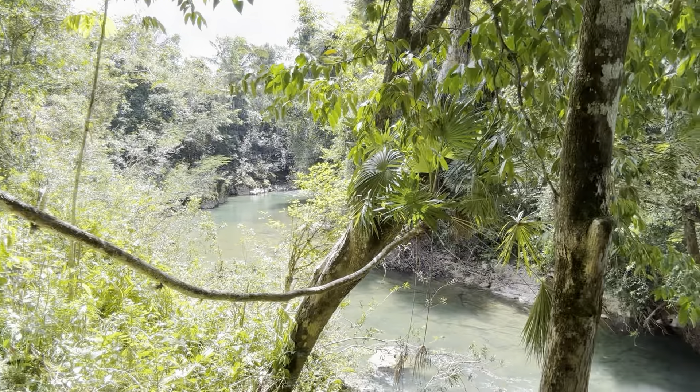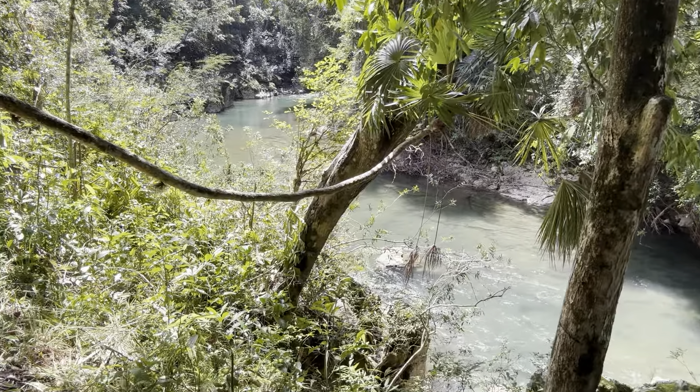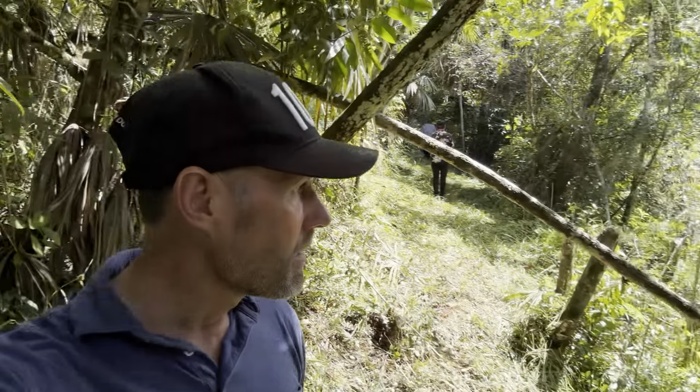Hey guys, Dennis Kay here. You're used to seeing me in front of the beachfront or at Secret Beach in San Pedro, and I love those areas, but today is something really special. I'm out here in the Caves Branch area and we are checking out jungle property.